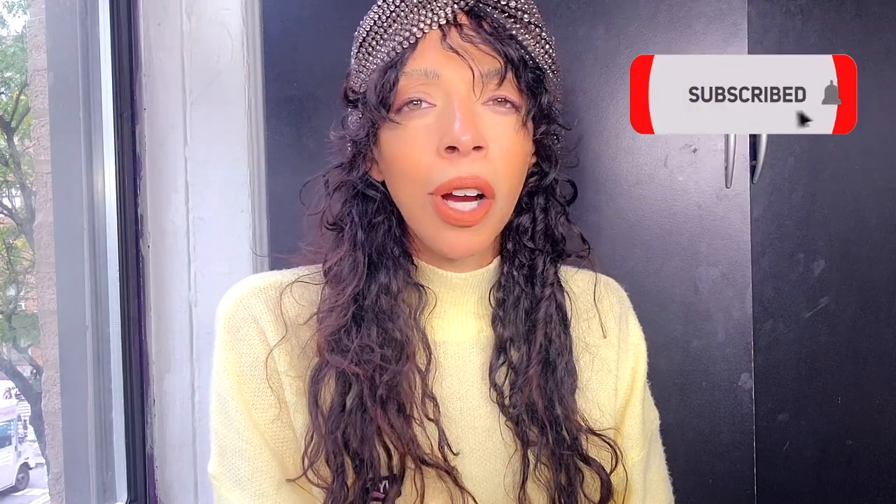Thumbs up or thumbs down — hit the subscribe button and embark on a more fashionable lifestyle. Smash the notification bell so you won't miss out on my next video.